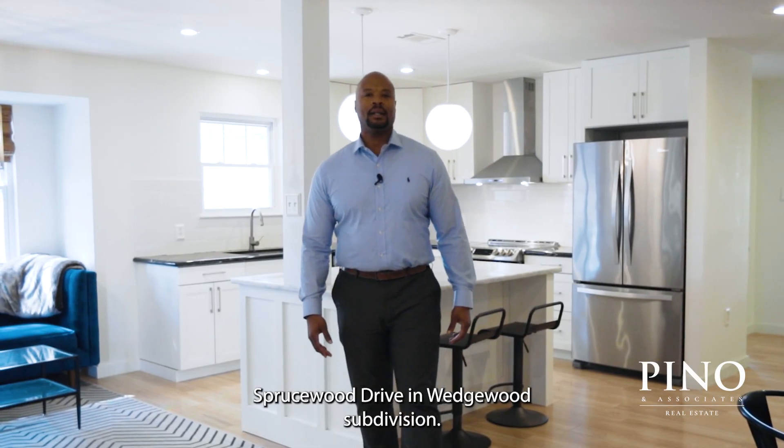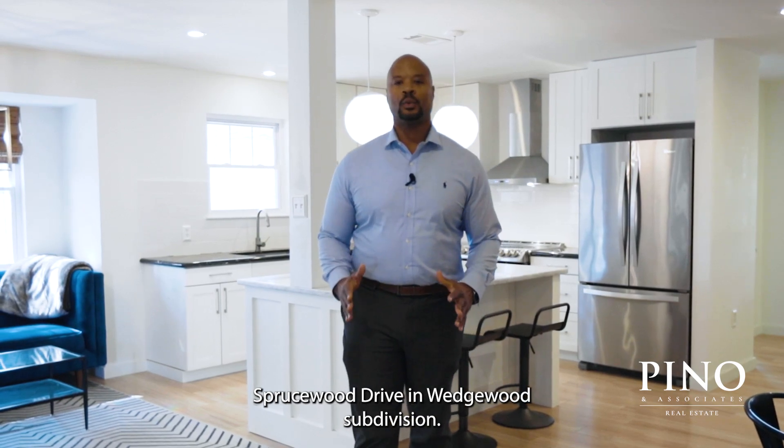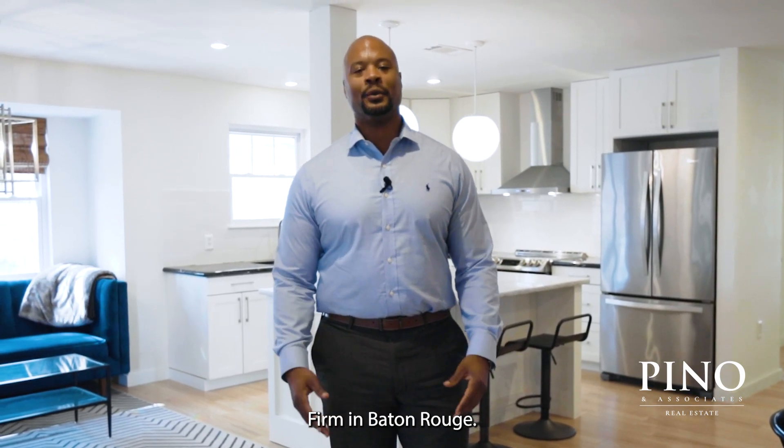Welcome to 2229 Spruce Wood Drive in Wedgwood Subdivision. Hey, it's Kevin Jones with Pinot & Associates Real Estate Firm in Baton Rouge.